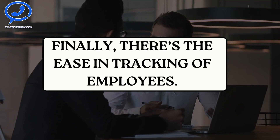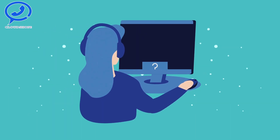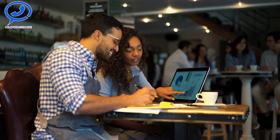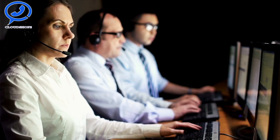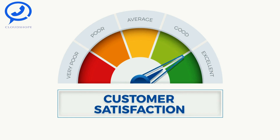Finally, there is ease in tracking of employees. With an Auto Dialer Service, managers can easily monitor their agents' call activities, providing valuable insights into agent performance. Auto Dialer Services are a powerful tool to streamline the calling process, improve productivity, and enhance customer satisfaction.